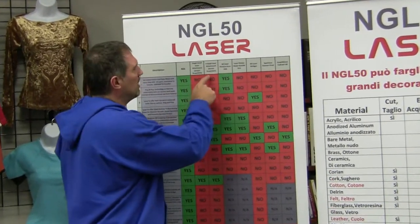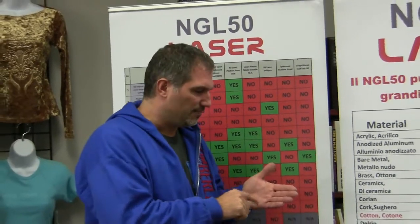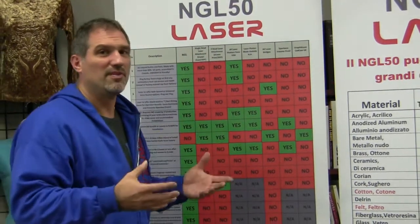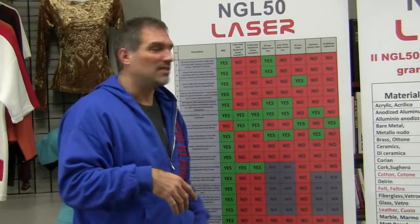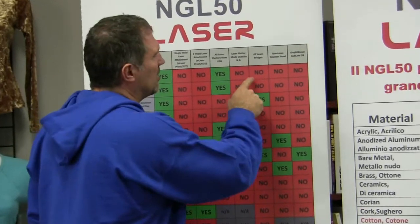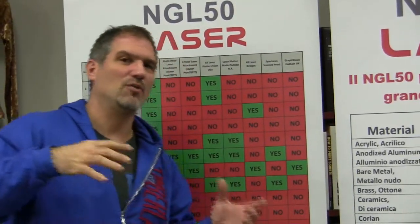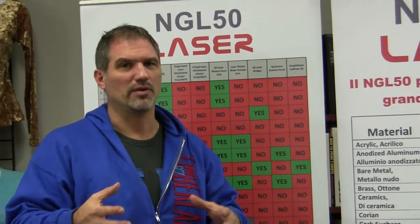The four-head laser attachment category includes Pro-L, Sievert, and E laser. Then there are all laser plotters from the USA — the laser plotter physically moves back and forth, so the same motion that takes 12 seconds with the NGL laser takes maybe 15 minutes on a plotter laser. Laser plotters outside the USA — China, Asia — and all laser bridges are in the next category. Then we have scanning lasers that were originally scanning lasers and are now being marketed as embroidery lasers, but embroidery was an afterthought for them.